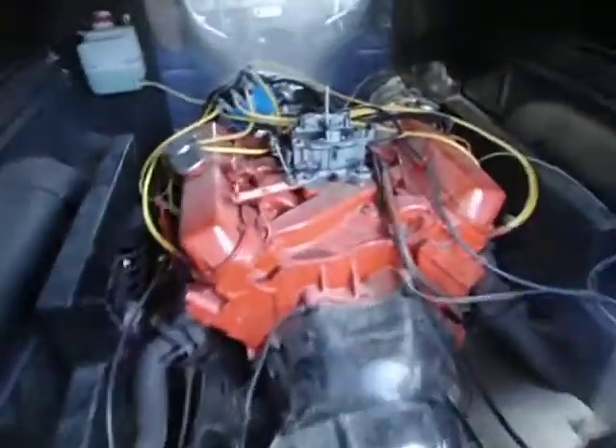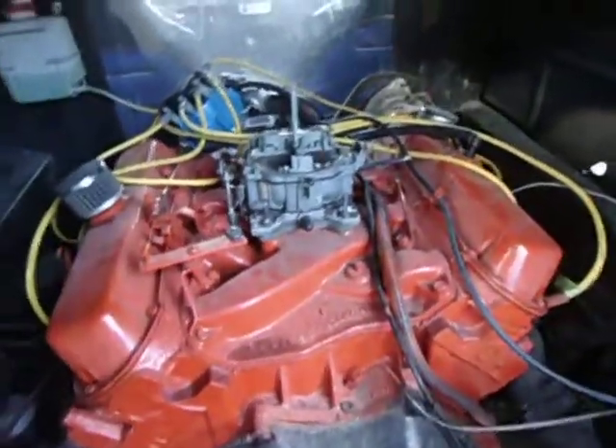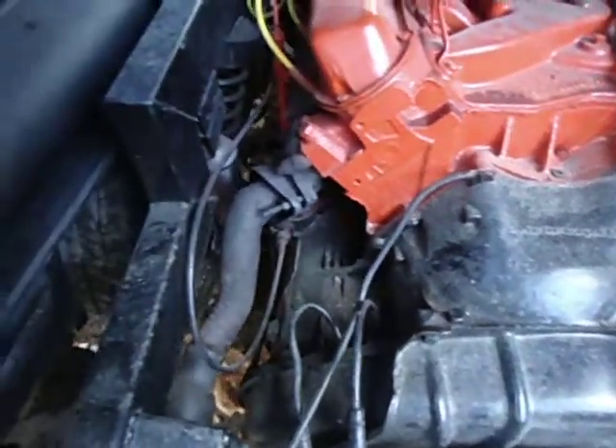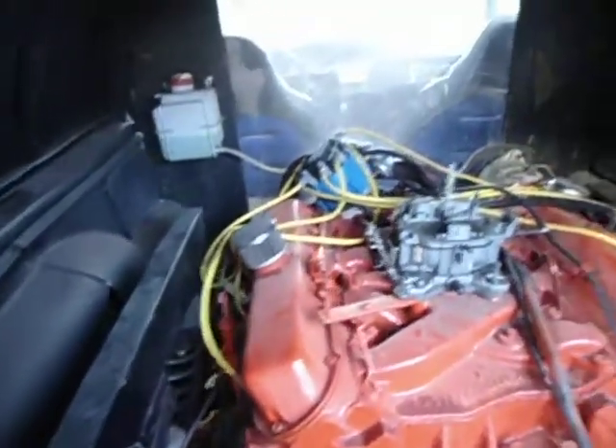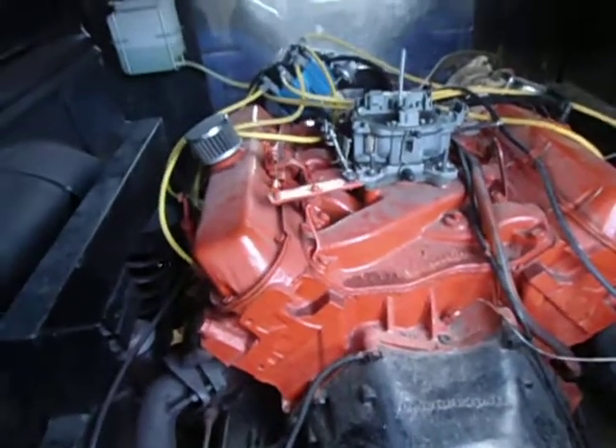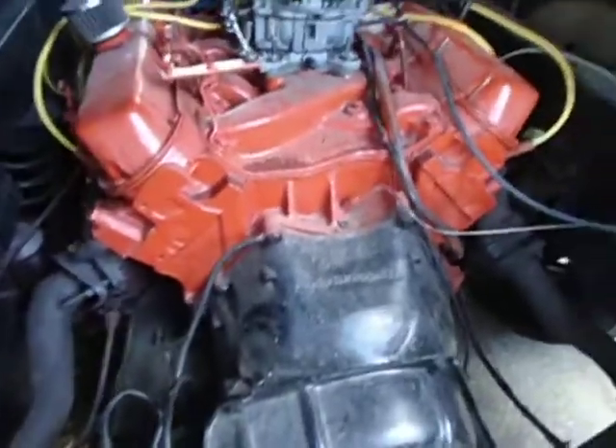This is the bread-and-butter 1970 Cadillac Eldorado engine, with the accompanying transmission out of the same car. The motor is stock, to the best of my knowledge — nothing has been done to it; it still has the factory Quadrajet on it.